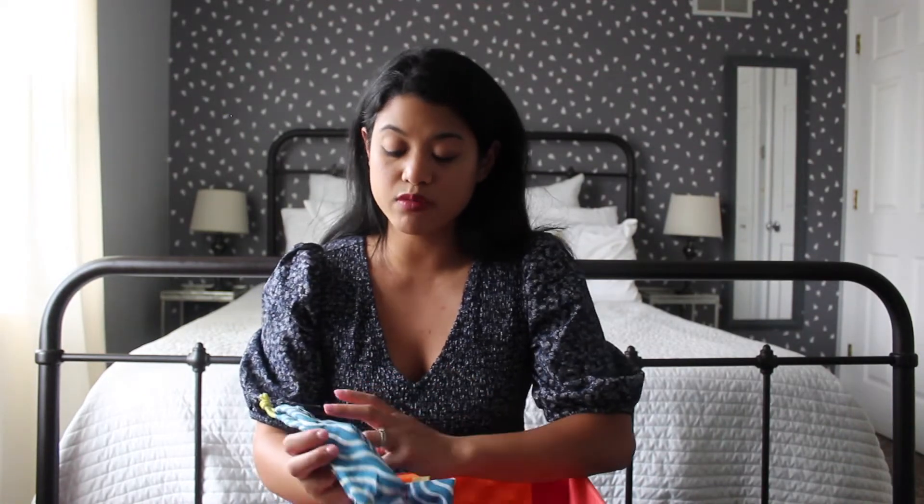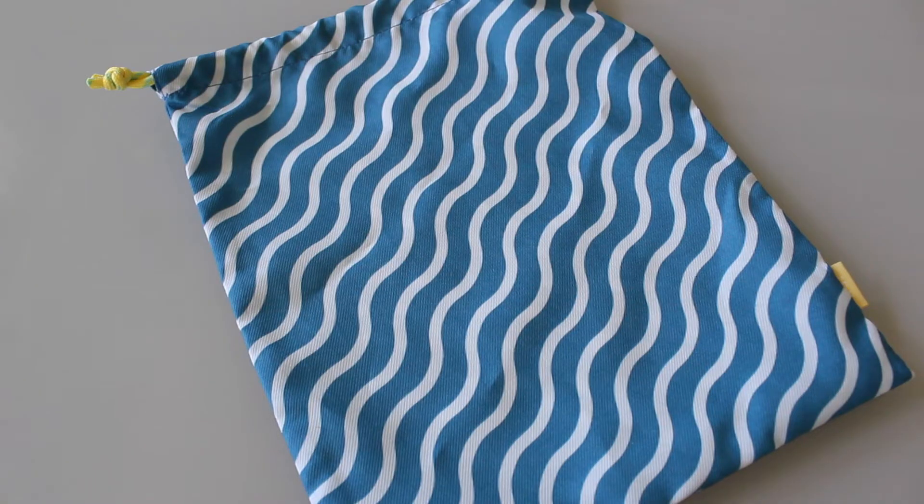That was it for the Glam Bag, and now we're going to move on to the Glam Bag Plus. This is the bag it came with, which I actually think is kind of cute. At first I wasn't sure if I liked it or not, but now looking at it, I think it's perfect for summer — it's adorable.